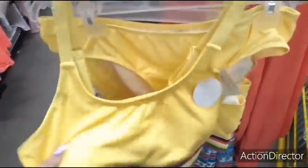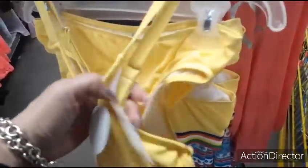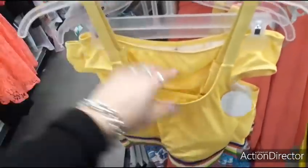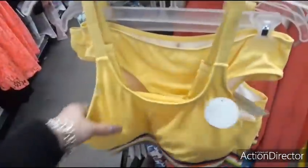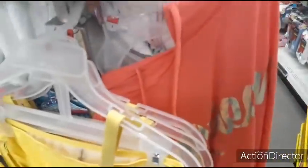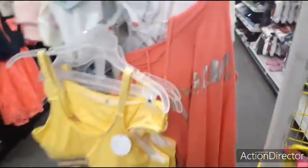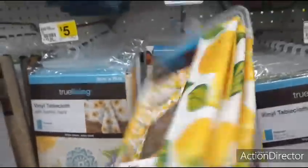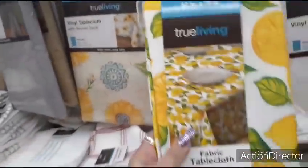This is a cute bikini — it's a set, $15.00, this is a medium. Love the yellow, it's cute. 'Queen' — $10.00. You also have these really nice tablecloths — this is a fabric tablecloth with the lemon, and I think this is supposed to be $9.00.